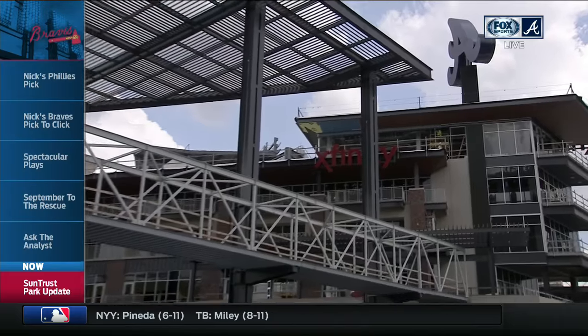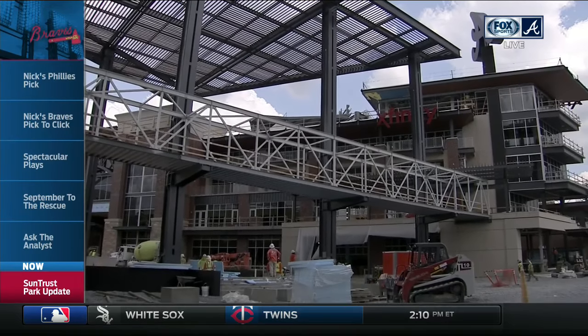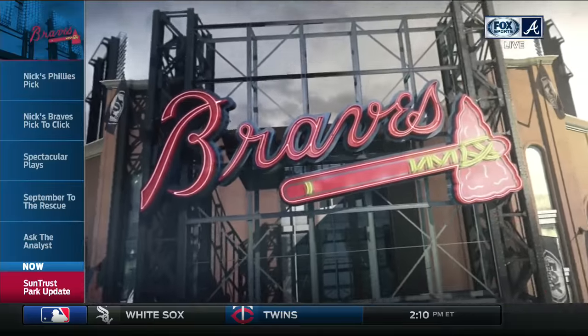So after the Braves' pregame show, you'll have somewhere to hang out for the next six or seven innings — because I know you're never hanging out with me in the press box.